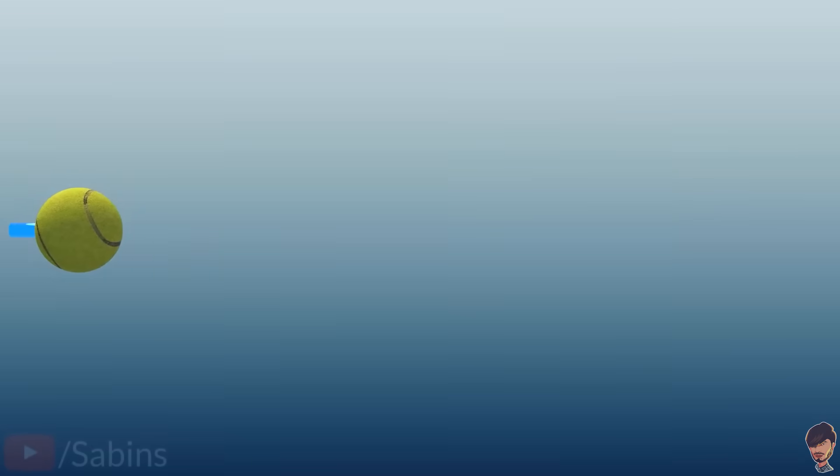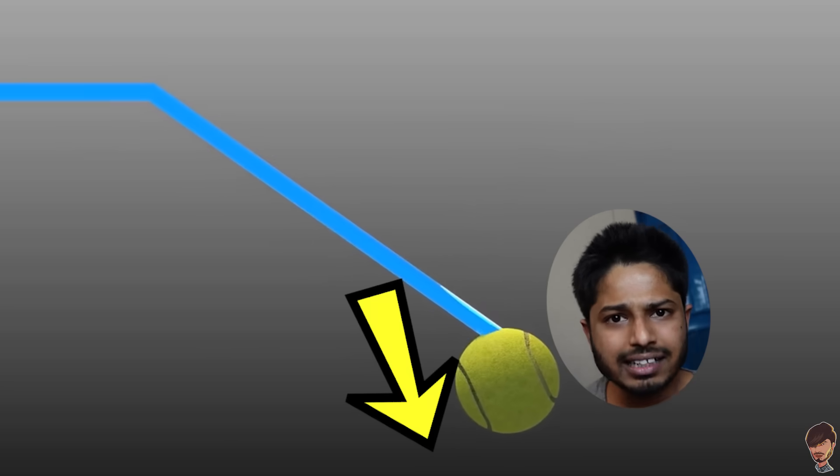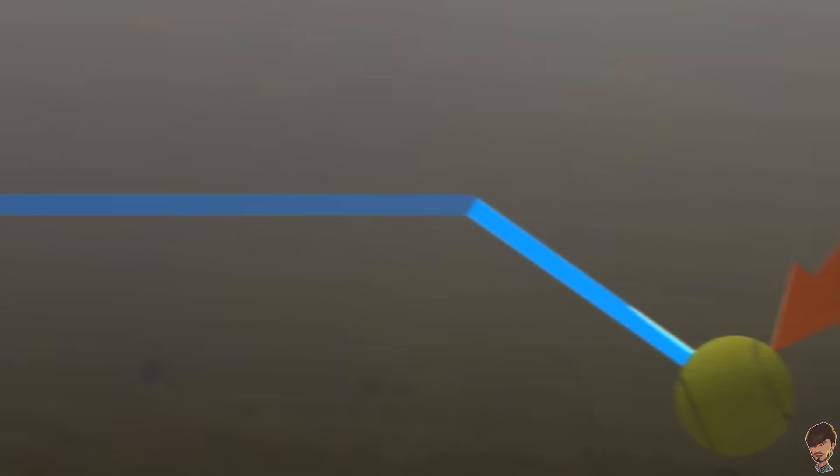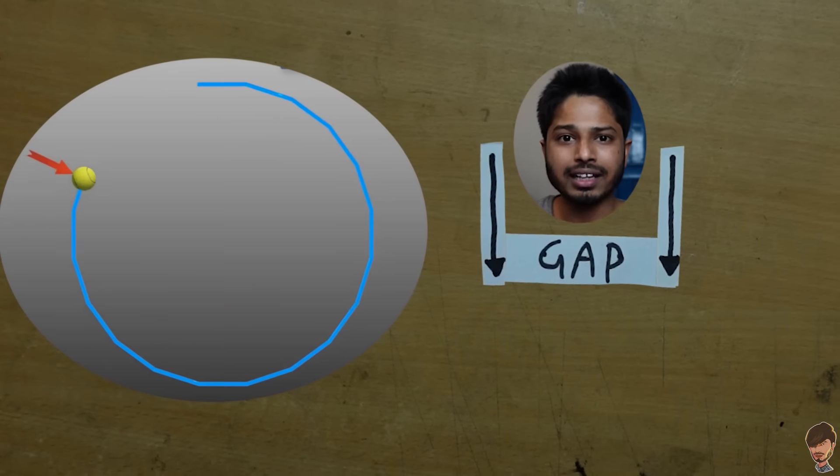Let's say an object is traveling in a straight path. If I apply a force at exactly a 90-degree angle to its direction of motion, it will deflect slightly in that direction. A little later, if I apply the same force again, it deflects again in that direction. If I keep repeating this process, the object's path takes on a particular shape. Now, the time gap between when I first applied the force and when I applied it the second time — if that gap is made very small — the path becomes closer and closer to a circle.